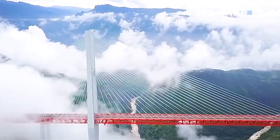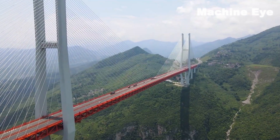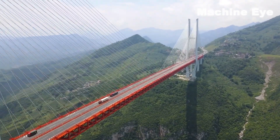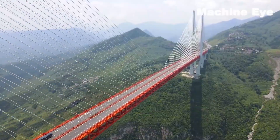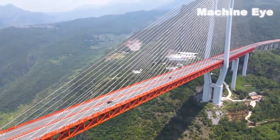The bridge passing through the clouds and mist is the Beipanjiang Bridge, which is the highest bridge in the world. After the bridge was completed, it won the Nobel Prize in the bridge industry and was included in the world record of the world's tallest bridge.